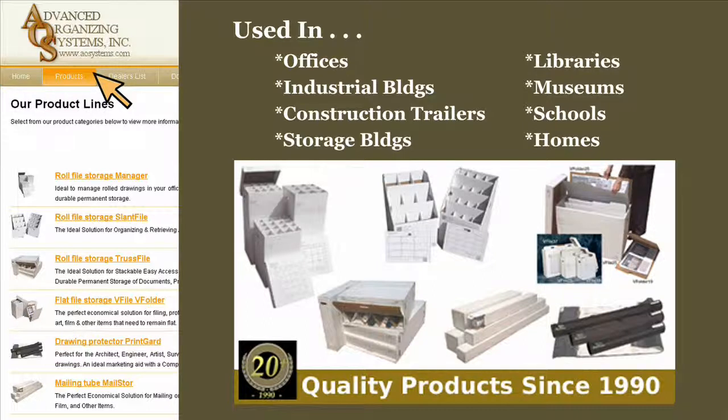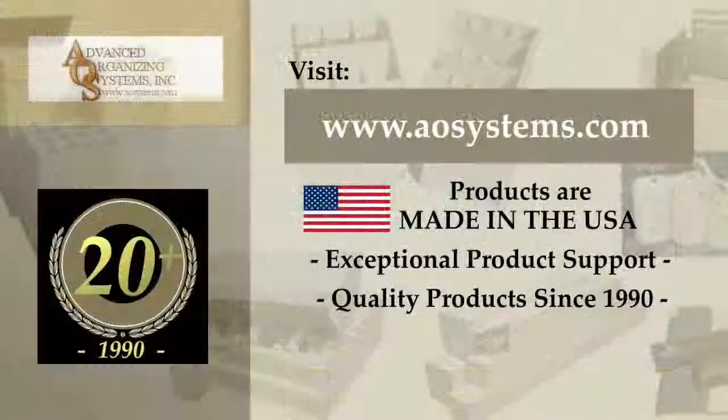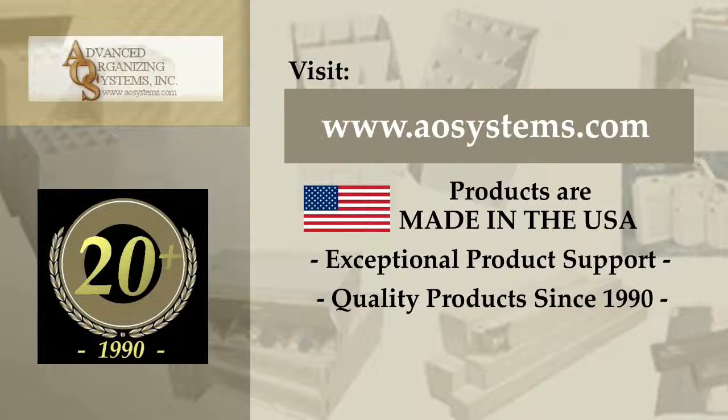Let Advanced Organizing Systems provide the solutions for your storage needs. For more information on videos and AOS products, visit our website at AOSSystems.com.